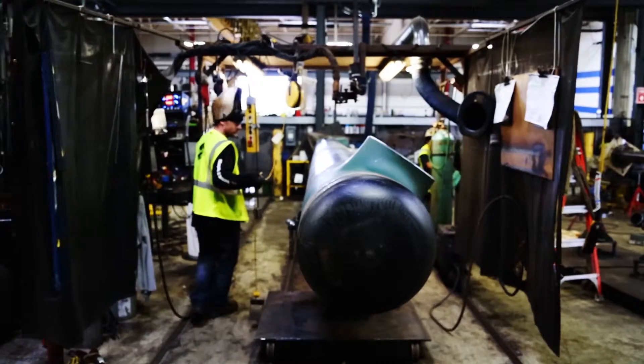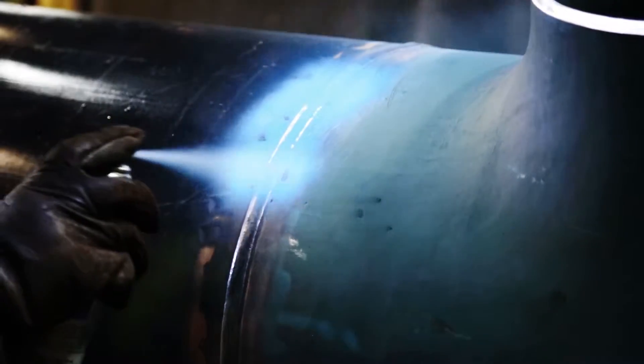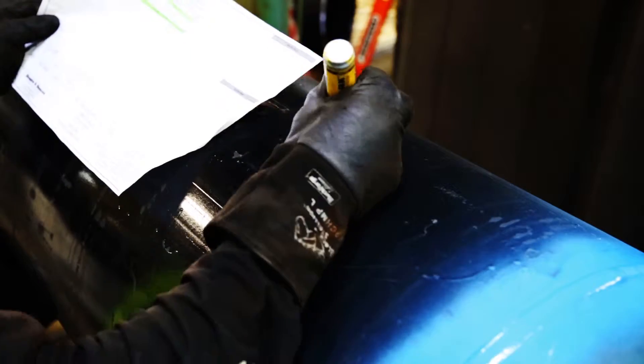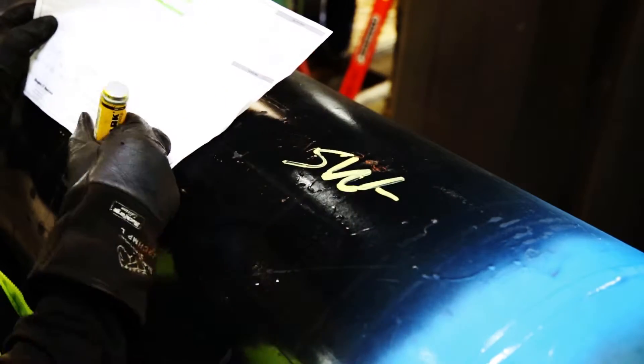When he's satisfied with the work, the pipe moves to another station where the welds are painted to help protect against corrosion. It is then marked with a number which will identify it for future shipping, transport and installation.